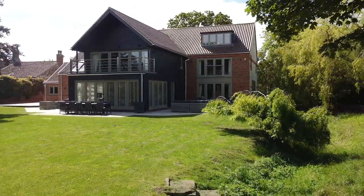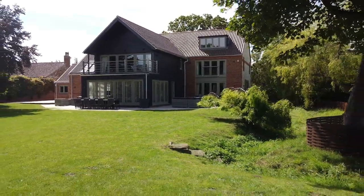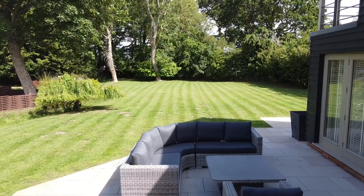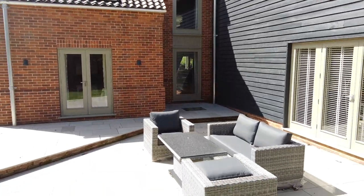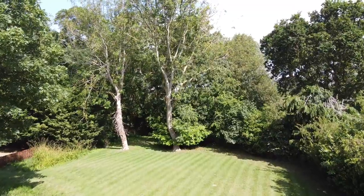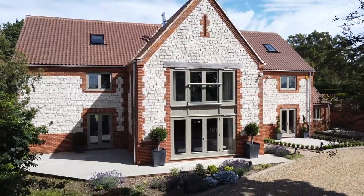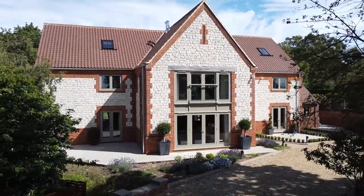The Spinney sits centrally in its plot. It has a wrap-around patio so that wherever the sun is, you can sit out and enjoy it. The gardens are mostly laid to lawn at the rear, with a wonderful mature woodland border. To the front of the house is ample gravelled off-street parking, along with a three-bay cart shed.